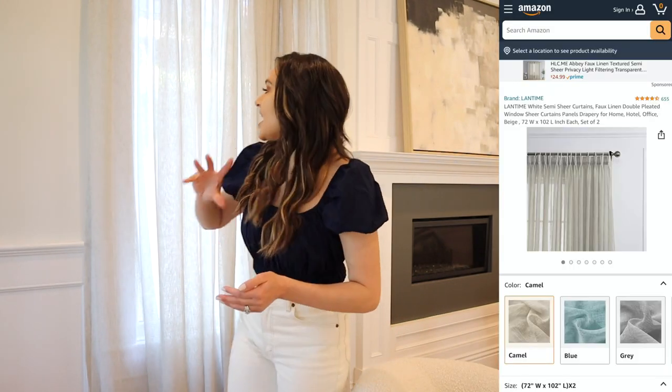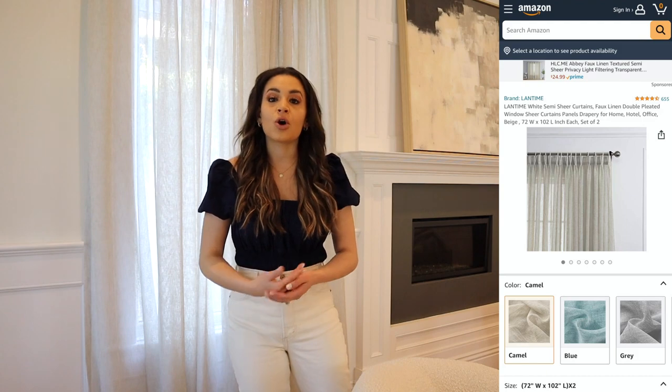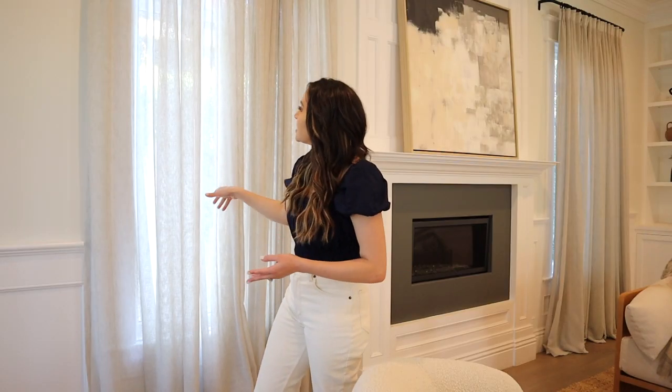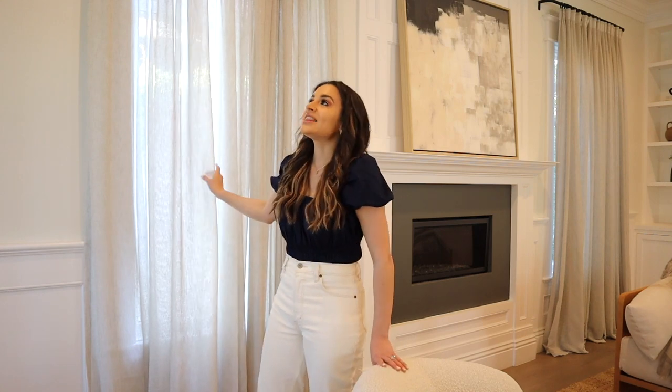Moving into curtains — they can get so pricey so quickly depending on your ceiling and window size. These are curtains I found on Amazon through another blogger. They are faux linen sheer curtains. Our home originally came with blackout curtains and I didn't want that in this room because it gets such beautiful light, so I went with sheers. They feel amazing quality and come in a ton of different sizes. I had to get a size that was a little long and had them tailored, but they were still way cheaper than other linen curtains even with the alteration.